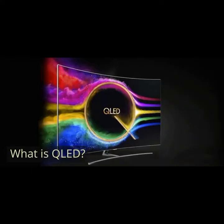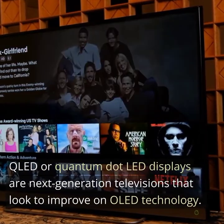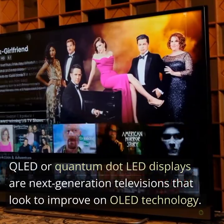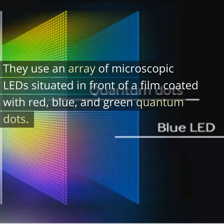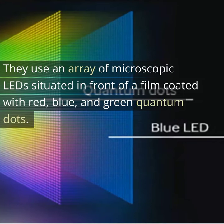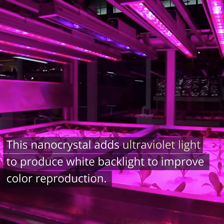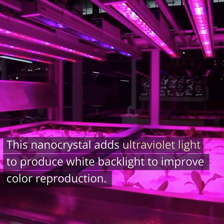What is QLED? QLED, or quantum dot LED displays, are next-generation televisions that look to improve on OLED technology. They use an array of microscopic LEDs situated in front of a film coated with red, blue, and green quantum dots. This nanocrystal adds ultraviolet light to produce white backlight to improve color reproduction.